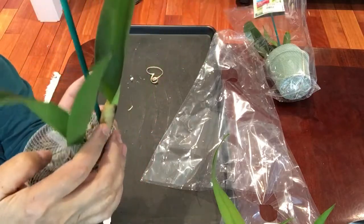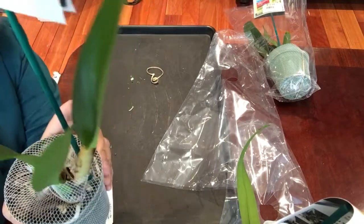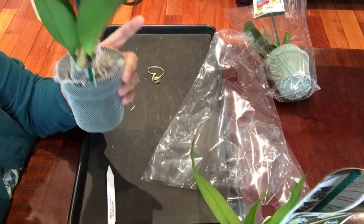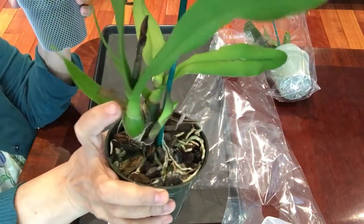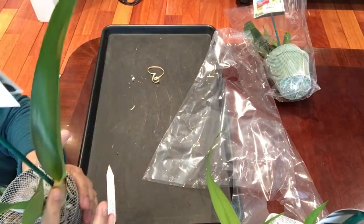Let's take this one. See, this one was coming from this sheet. This one doesn't have anything like that.